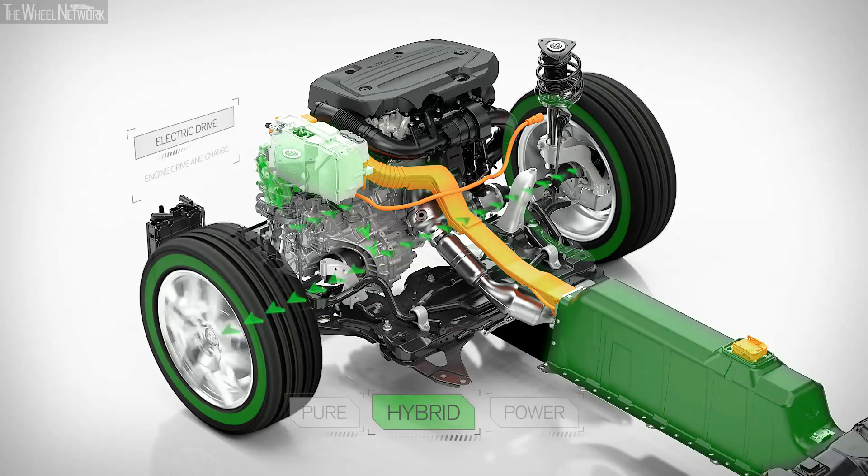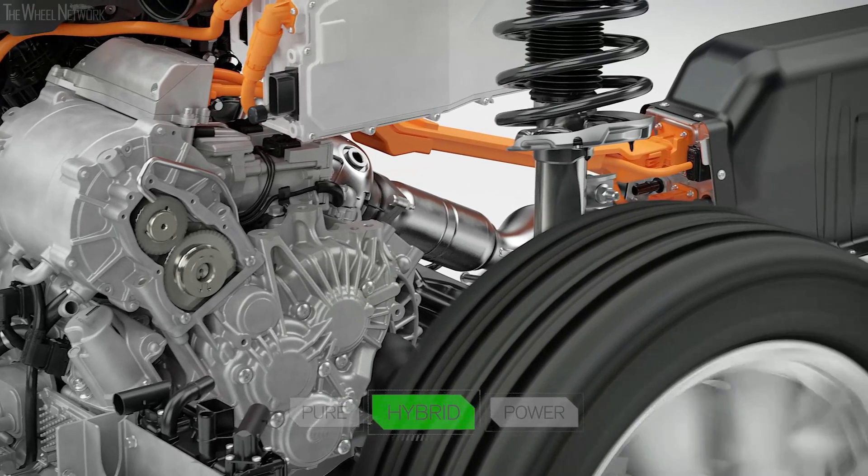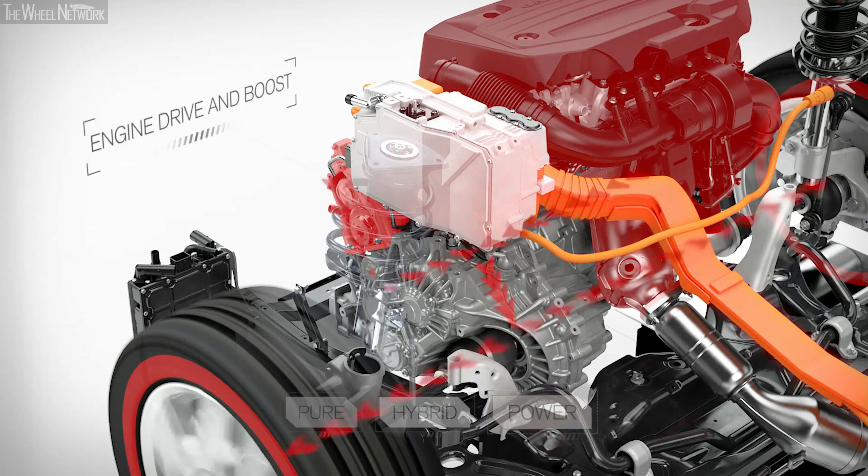In hybrid mode, the battery is also charged when necessary by the petrol engine, essentially offering optimal economy. In power mode, all the benefits of instant torque available from the electric machine are combined with the power of the petrol engine, delivering a high-performance feel.